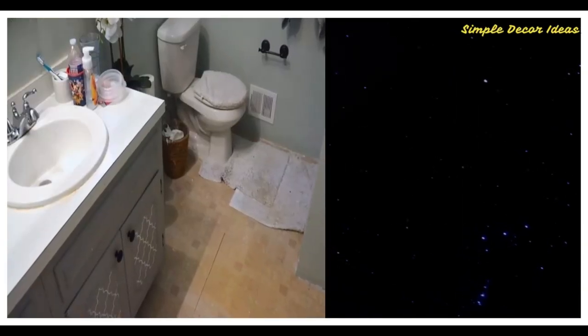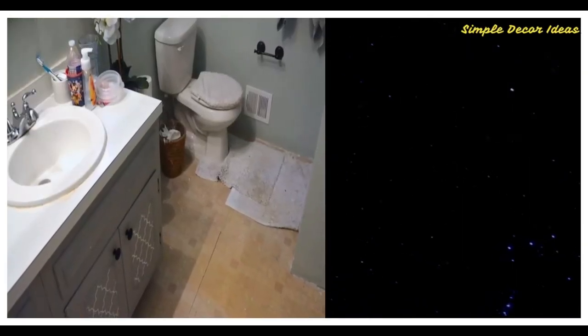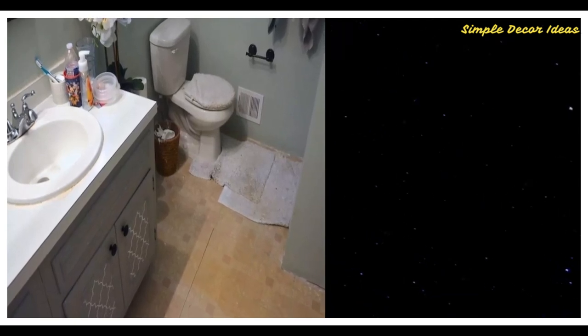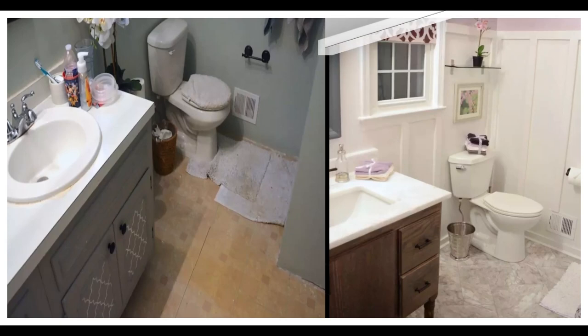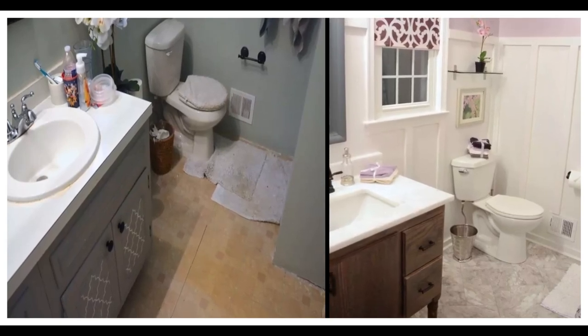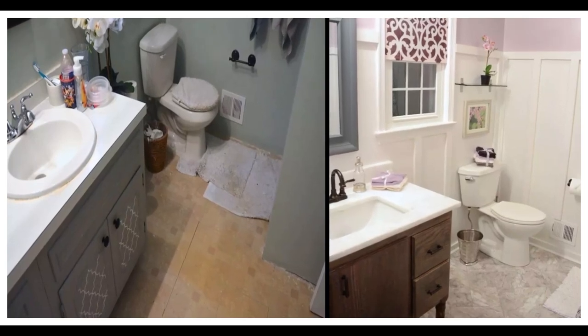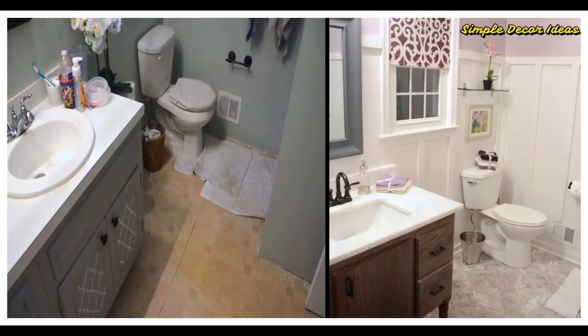Number 7 Before: Serena Appiah felt everything but relaxed in her not-so-spa-like master bathroom. After: Three-and-a-half months and a lot of DIY-ing later, Serena created for herself a serene space with romantic details and calming lavender and pink accents.